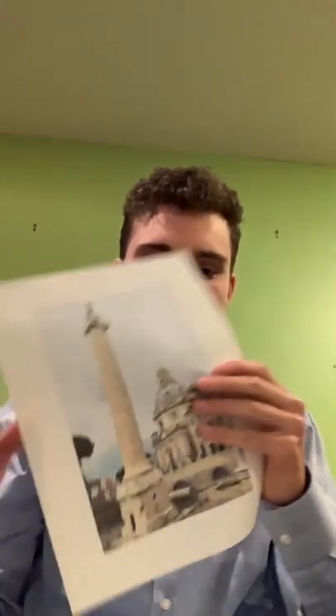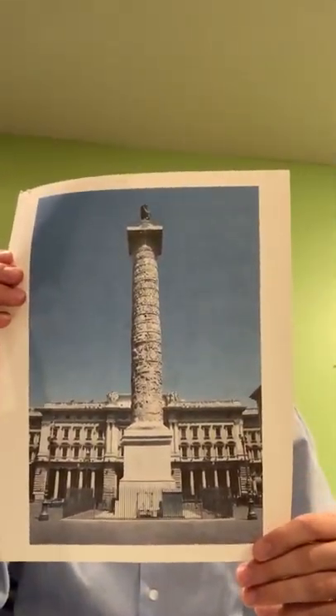Welcome back, class, to Art of the Roman World. I am Patrick Monin, and I will be presenting today on the Column of Trajan, not to be confused with the Column of Marcus Aurelius, as I'm sure we've all done before.